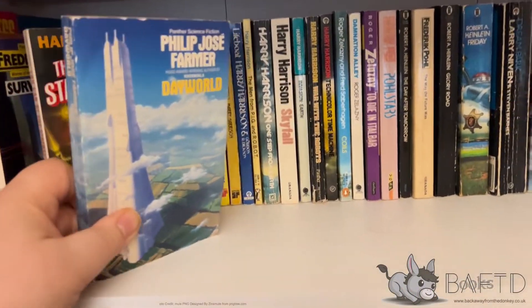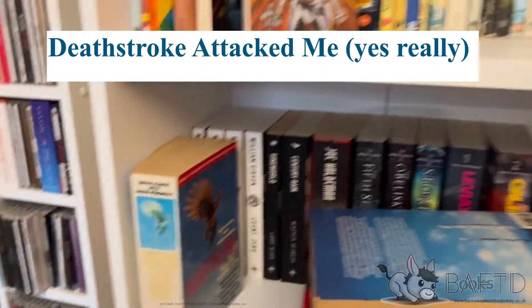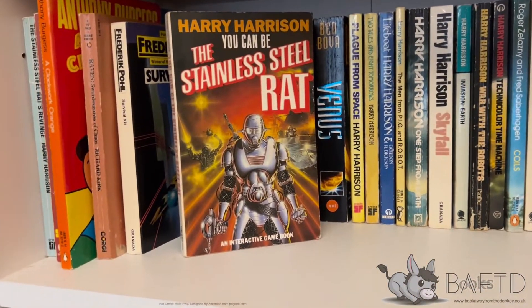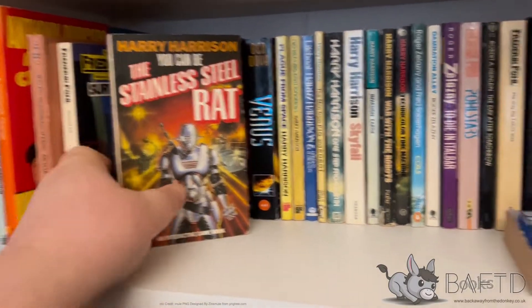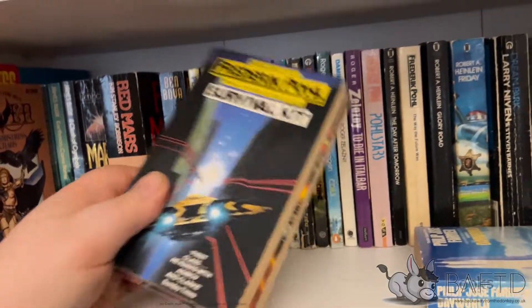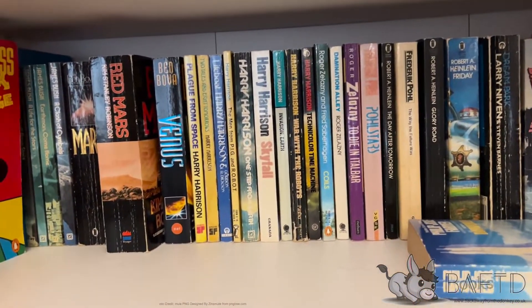Philip Jose Farmer's Dayworld - the other two books are on the lowest shelf for some reason. You Can Be the Stainless Steel Rat, which I picked up recently - it's one of the sort of adventure game books they did in the late 80s and early 90s. I just picked this up because I like it and was more interested collection-wise. Credit Pole Collection Survival Kit. Raven: Swordmistress of Chaos - I keep meaning to read that and I never do.